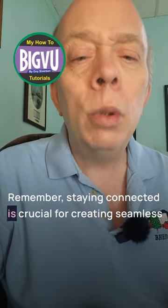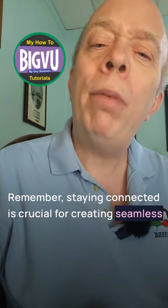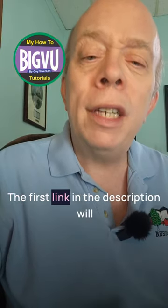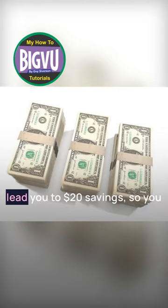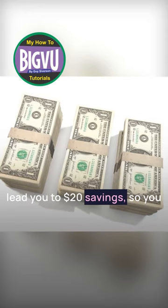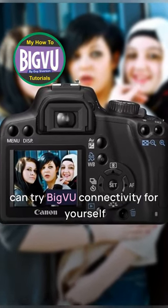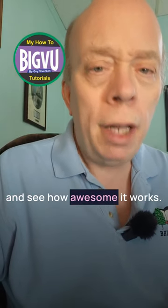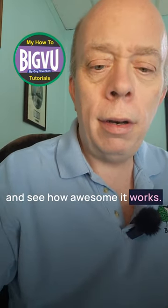Remember, staying connected is crucial for creating seamless and professional videos with your Big VU camera. The first link in the description will lead you to $20 savings so you can try Big VU connectivity for yourself and see how awesome it works. Thank you.